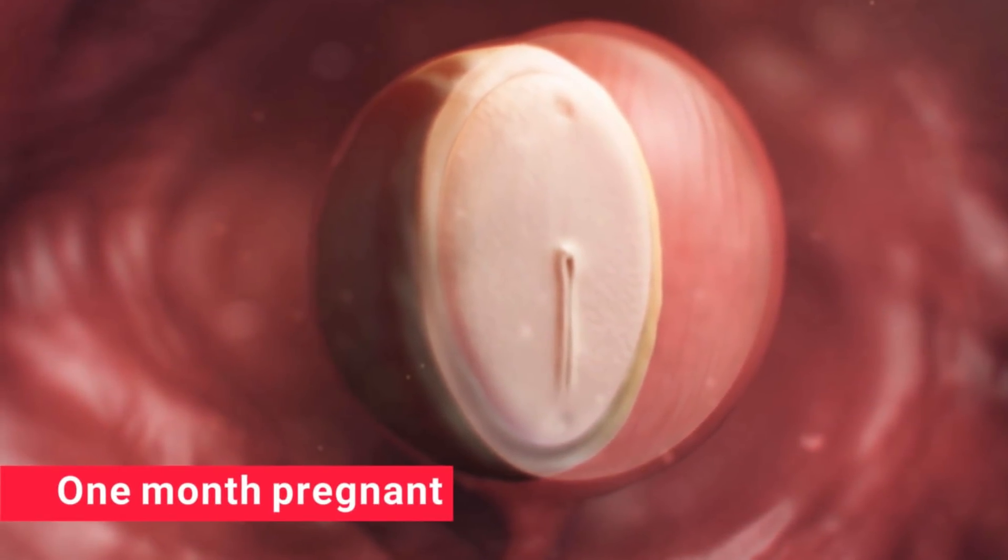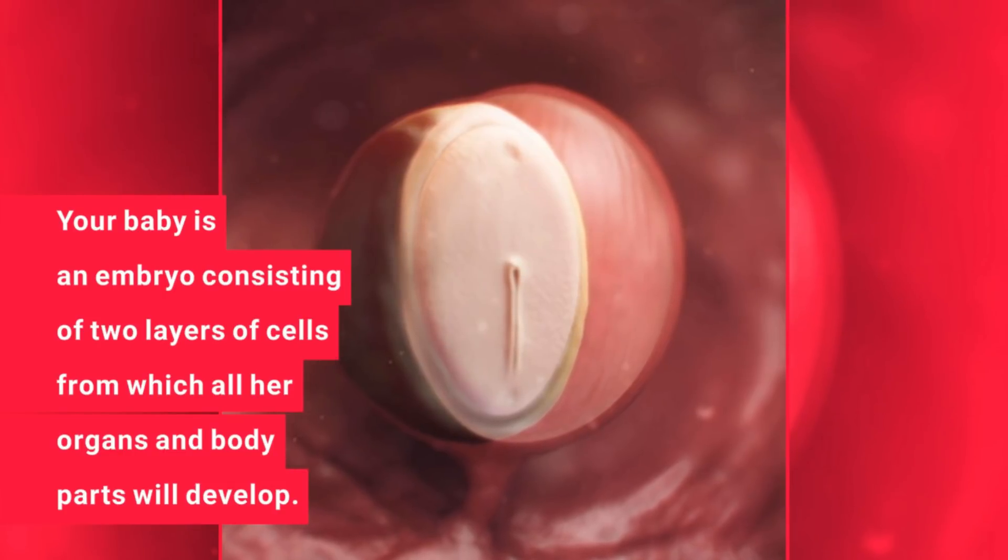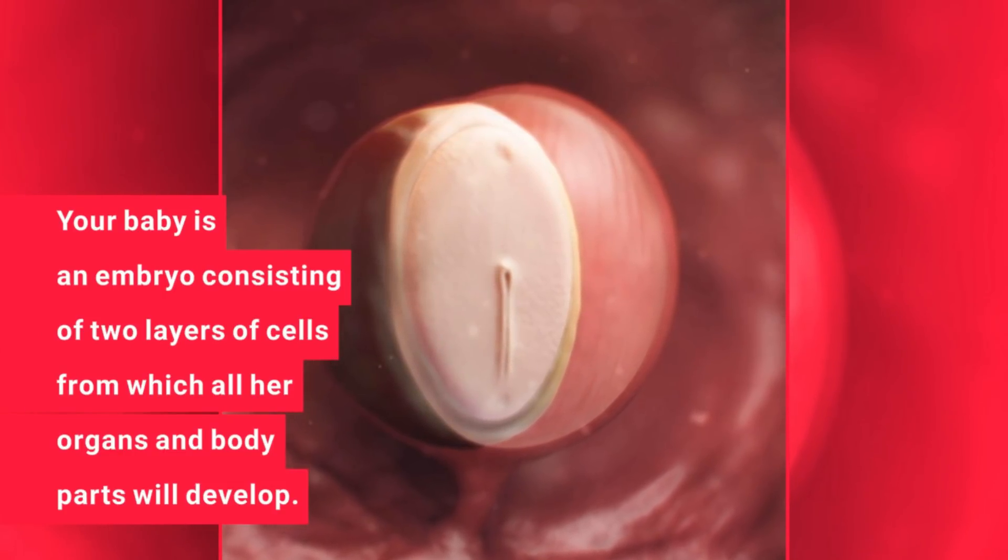1 month pregnant. Your baby is an embryo consisting of two layers of cells from which all her organs and body parts will develop.